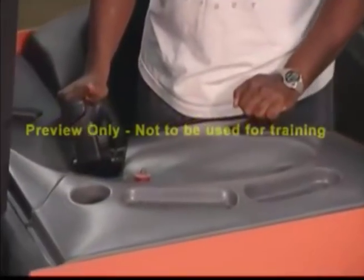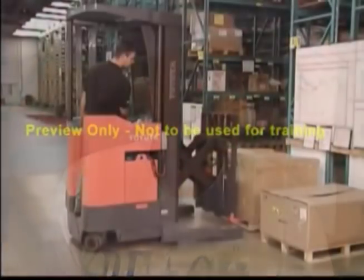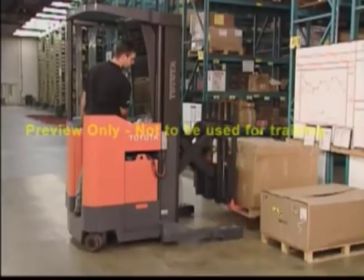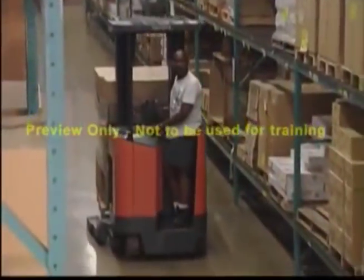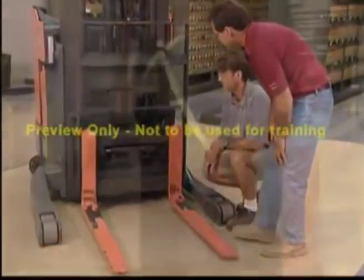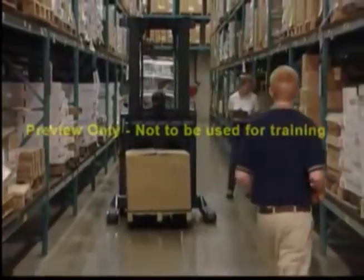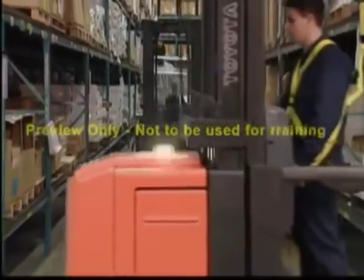Operating a narrow aisle lift truck safely requires skill and experience. Therefore, only trained and authorized personnel may use them. Lift truck operations involve more than the individual operator, truck, and operating environment. For optimum performance and safety, it requires all of these factors to work together as a team.